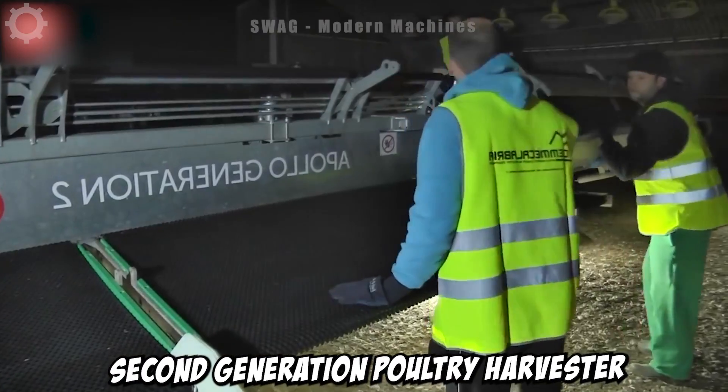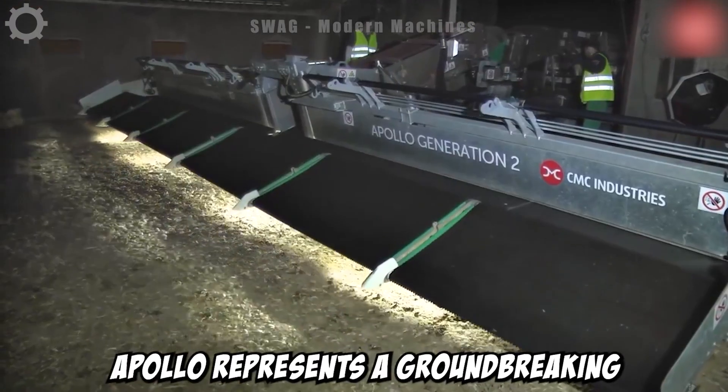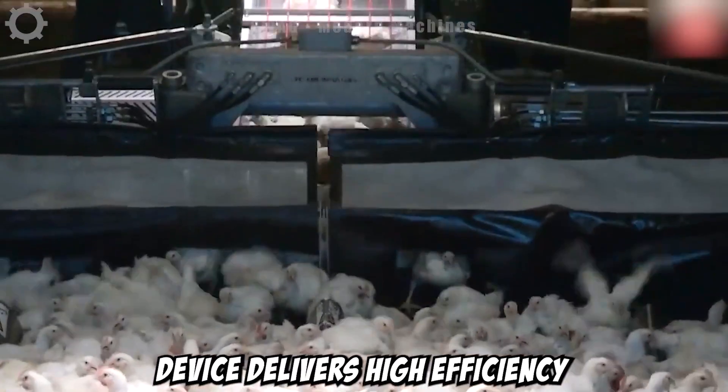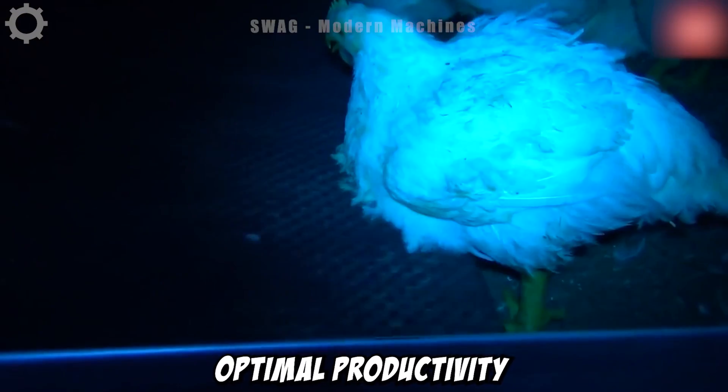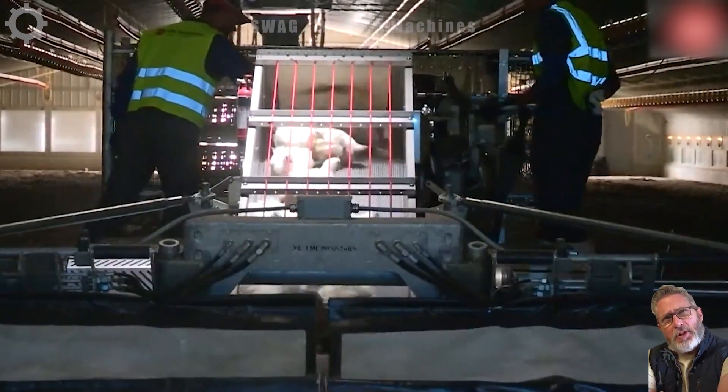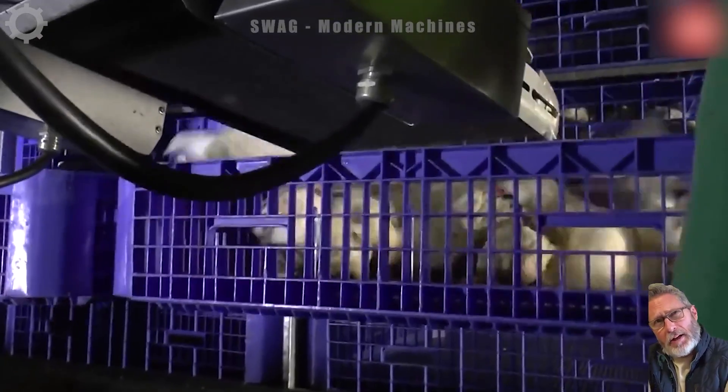The second generation poultry harvester by Apollo represents a groundbreaking advancement in the poultry industry. This device delivers high efficiency, optimal productivity, and provides favorable conditions for animal welfare by loading and processing poultry with quality and rapidity.